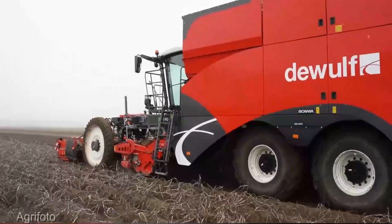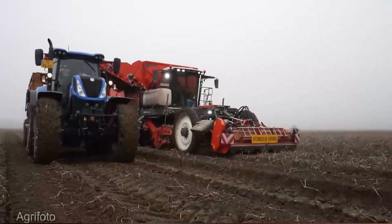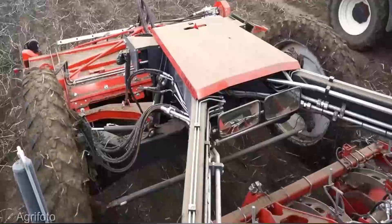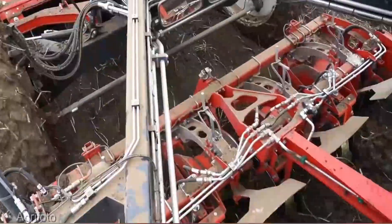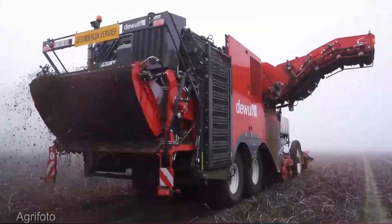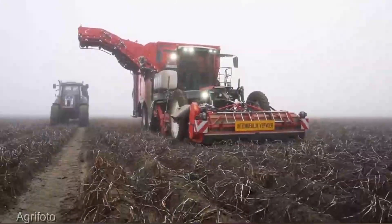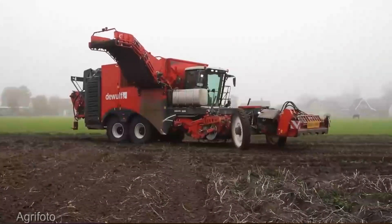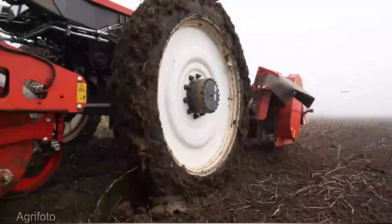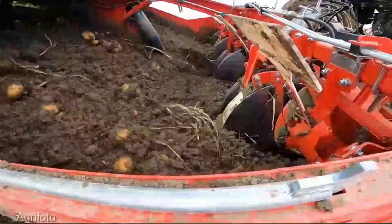Together, the Kverneland Extract T3 sprayer and the Daywolf Quattro potato harvester form a complete solution for your potato farming operation. The precision application of the sprayer ensures your crops receive the right treatment, while the Quattro guarantees an efficient and thorough harvest — a synergy that maximizes yield and minimizes waste. The Daywolf Quattro comes in at an average price of $300,000.